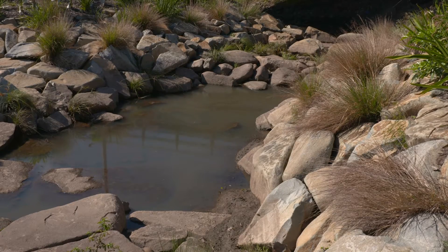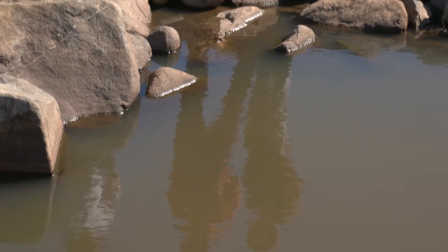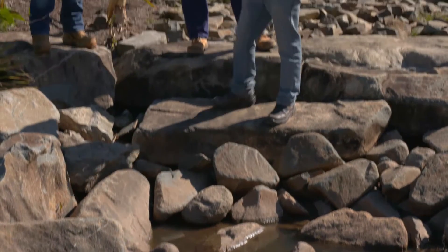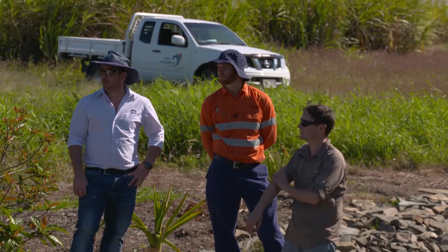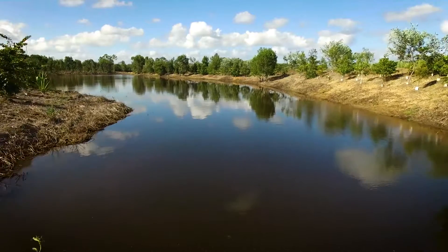We've put a fish trap at the top of the fishway and we're getting over a thousand fish a day migrate through, particularly small-bodied fish species such as empire gudgeons and midges carp gudgeons, but also important commercial species such as long-finned eels.